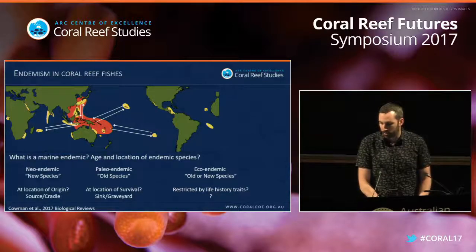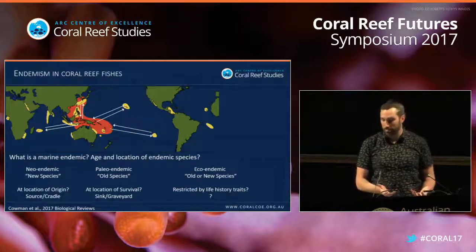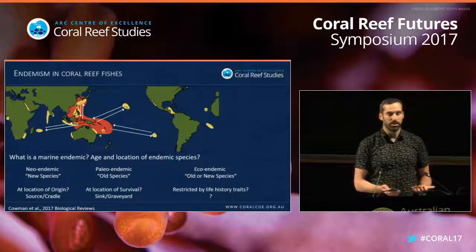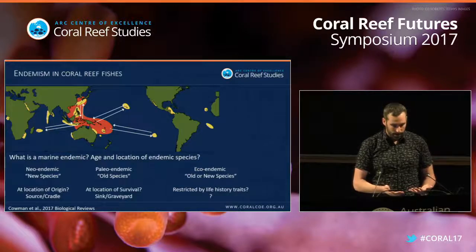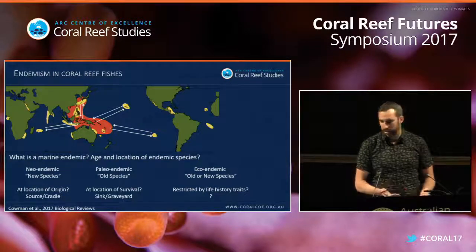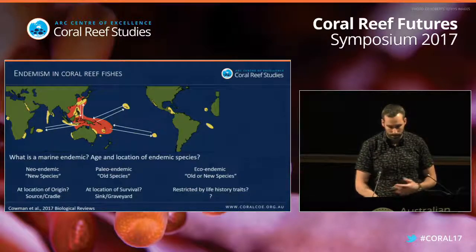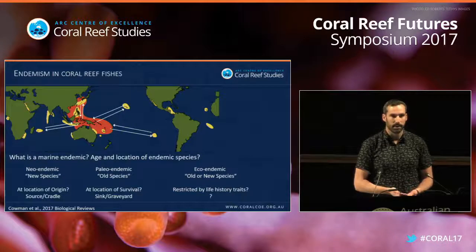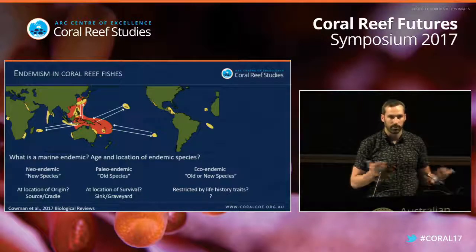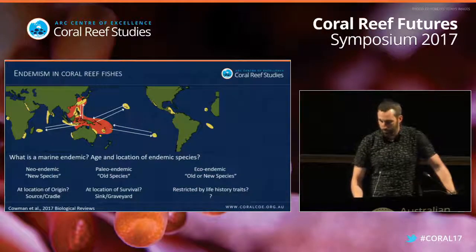In a paper recently published in Biological Reviews, I proposed the term 'eco-endemic' as a third option — a species that might be old or new but is simply happy being an endemic. It could be restricted by life history traits, or it could actually be quite abundant within its endemic range. This connects to work Tom discussed yesterday about the lack of double jeopardy, where Terry has shown that some endemic fish species have abundances as high as congeners with very wide geographic ranges.